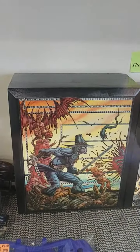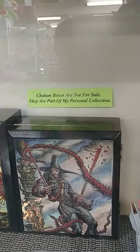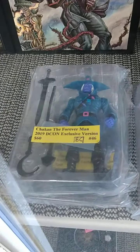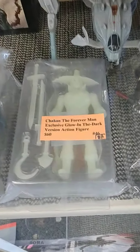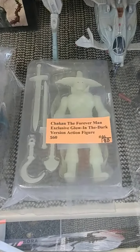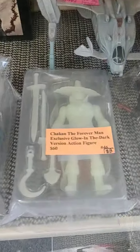Just heads up, the Chican boxes are not for sale. Those are for my personal collection. I just thought they'd be cool to bring in here and show you guys, especially because I have these limited edition Chican Forever Man action figures here. And this one glows in the dark. Nobody else really has these in the area — I think I'm the only store that has these figures.